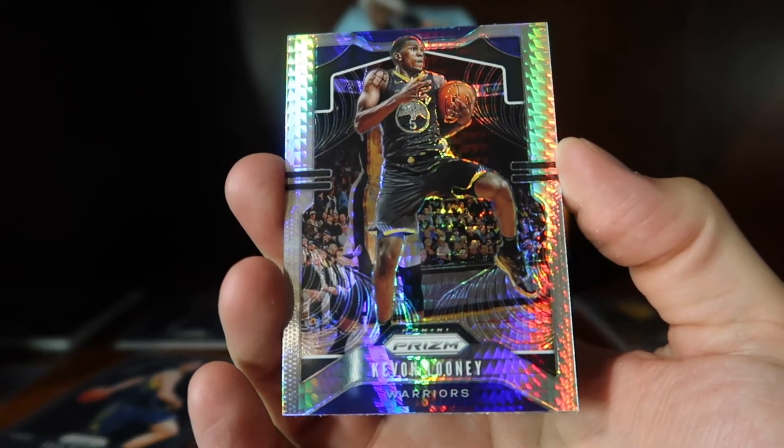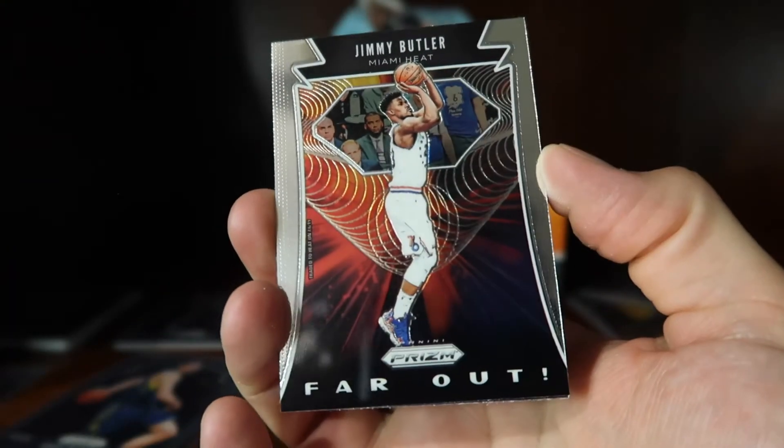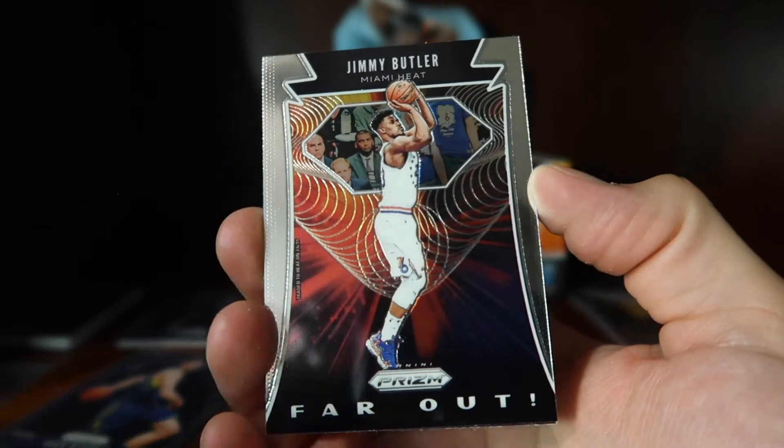Here we have a Mosaic of Kevin Looney for the Warriors, and here we have a Far Out insert for Jimmy Butler.